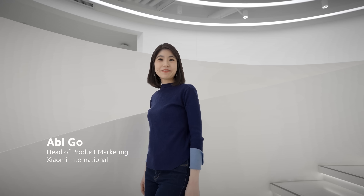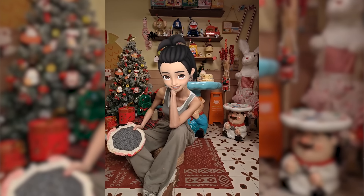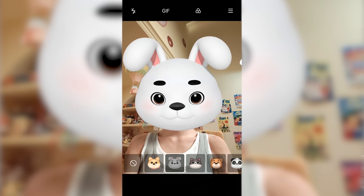Hey everyone, Abby here. It's nice to be back. Recently, AI art and personal avatars have become extremely popular in social media. Now, these are all parts of AI technology. So, what exactly is AI technology? How is it being implemented? And what has Xiaomi done in the field of AI? Today, we're going to dive deeper on these topics. Let's go.